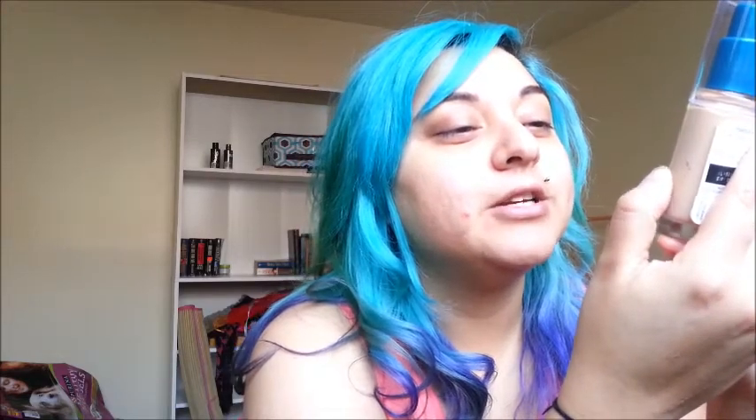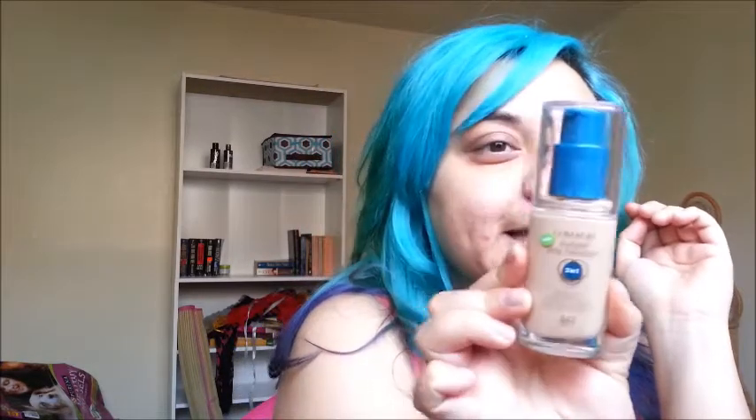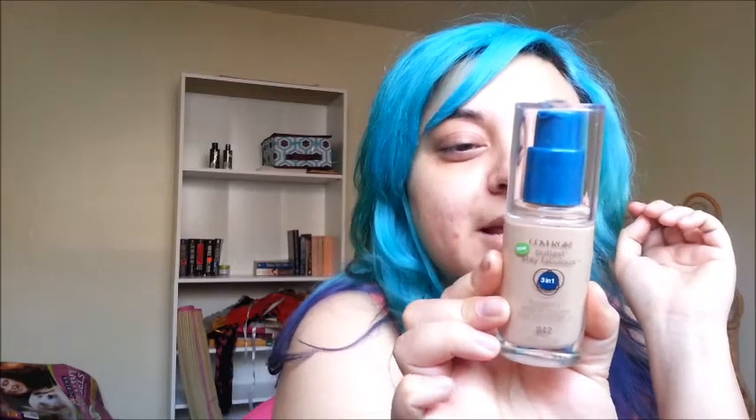I am going to try CoverGirl Outlast Stay Fabulous Foundation in medium beige. It says it's got the lasting power of a primer, coverage and concealer, and blendability of a foundation in one, and it's shine free. So I am going to see.